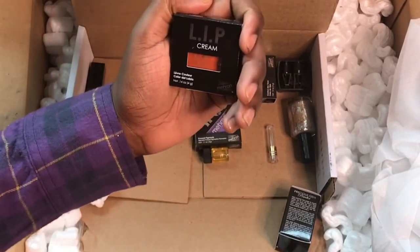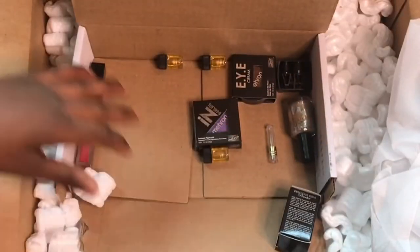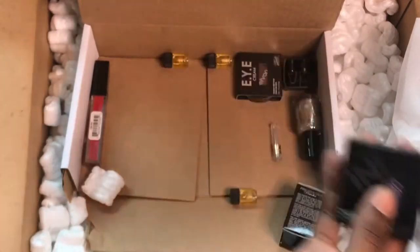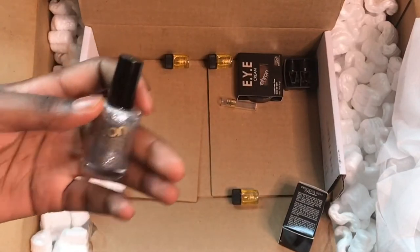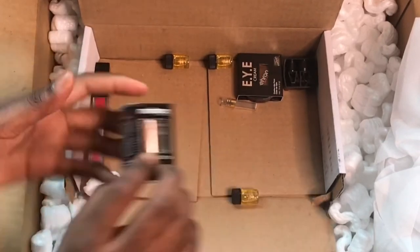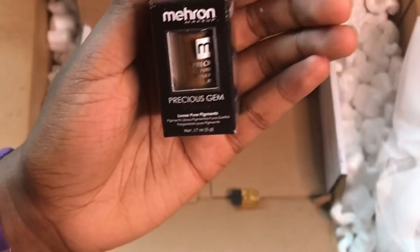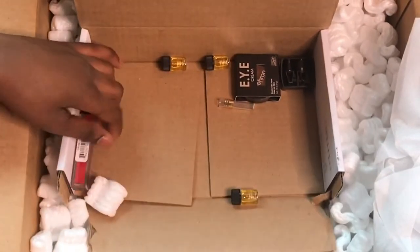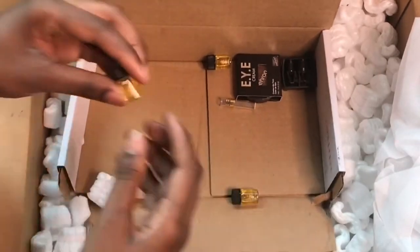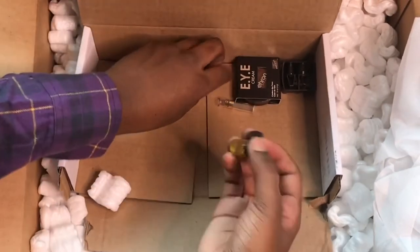Then there's a lip cream in an orangish color. You do get a lot of stuff obviously. Another pressed pigment in a purple shade. Some nail polish in a glitter shade — not sure what I'll use it for, but hey, I got it. Pure loose pigments in a gold shade — really pretty in person. A lip gloss in a red color, which looks nice. And they gave me spirit gum — actually three of them — which I'm definitely gonna have a good time using.